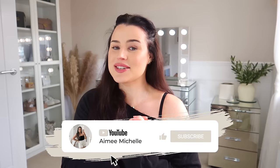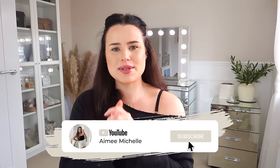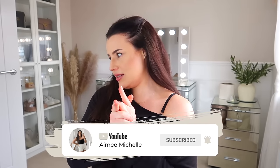Right guys, that's going to conclude this Home Bargains haul. I hope you have enjoyed spending some time with me. I'm going to leave some videos on the screen over here for you. If you did enjoy this video, give it a big thumbs up, hit that subscribe button and the notification bell. I post every single week and I appreciate every single one of you. Thanks so much for watching guys. Ciao!